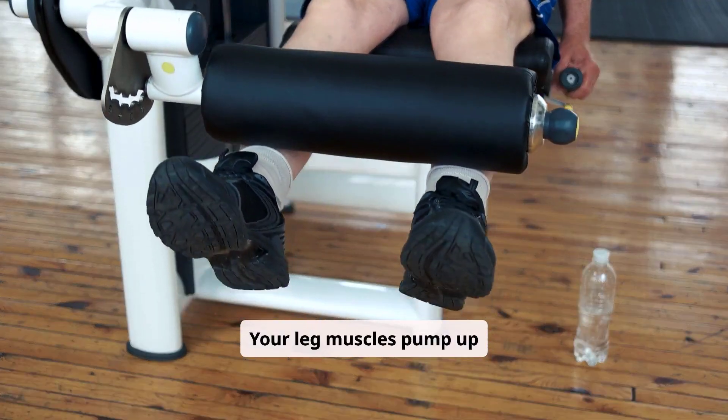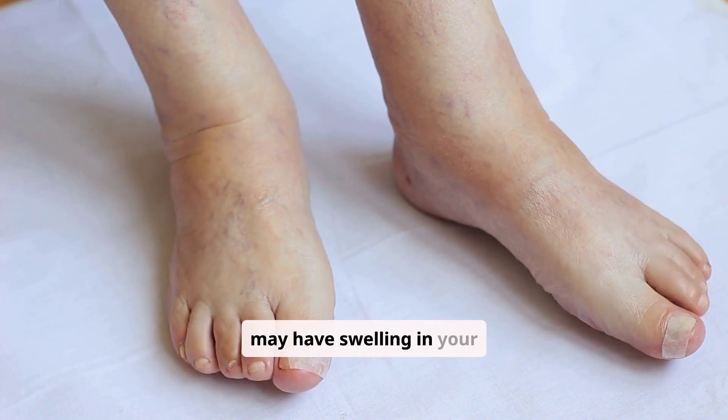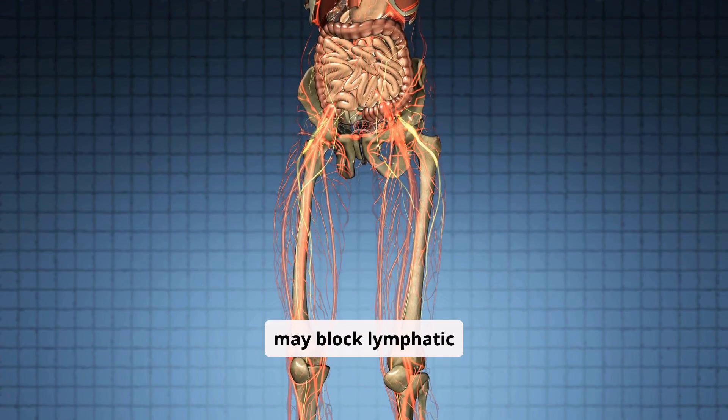Lack of activity. Your leg muscles pump up lymphatic circulation. If you're not active, you may have swelling in your legs. Tumors. Tumors may block lymphatic drainage.